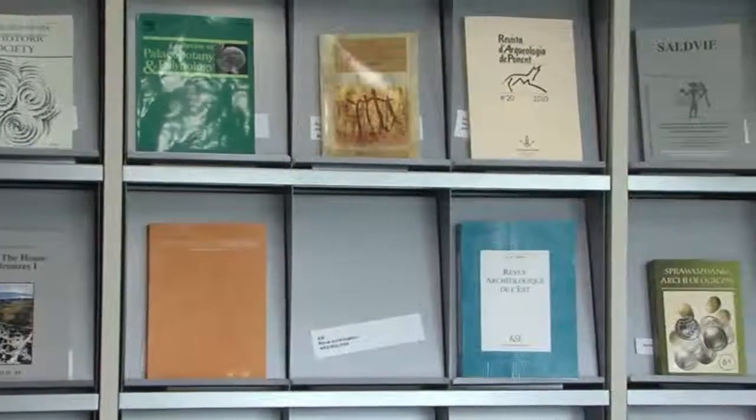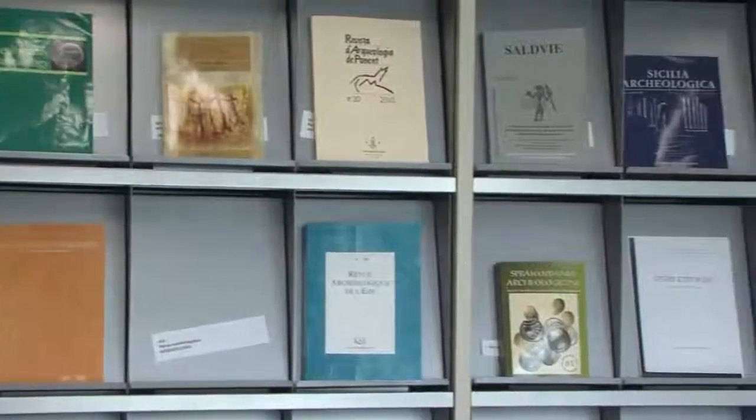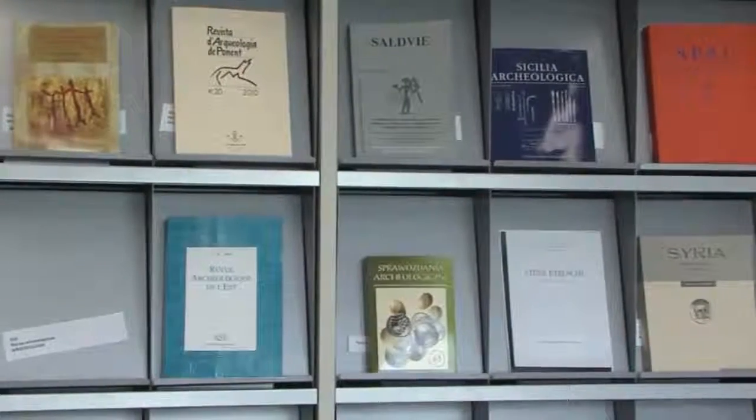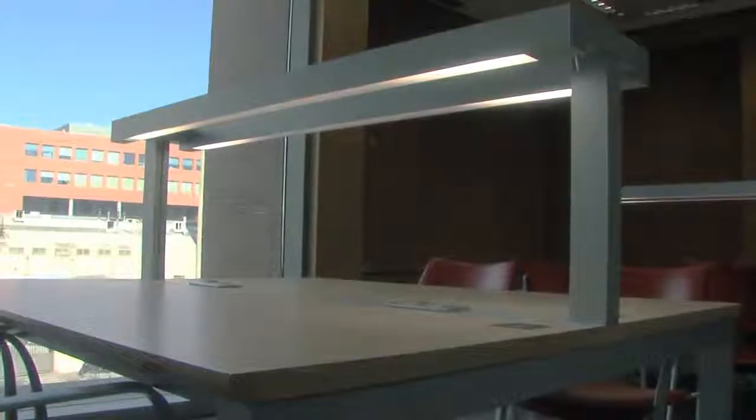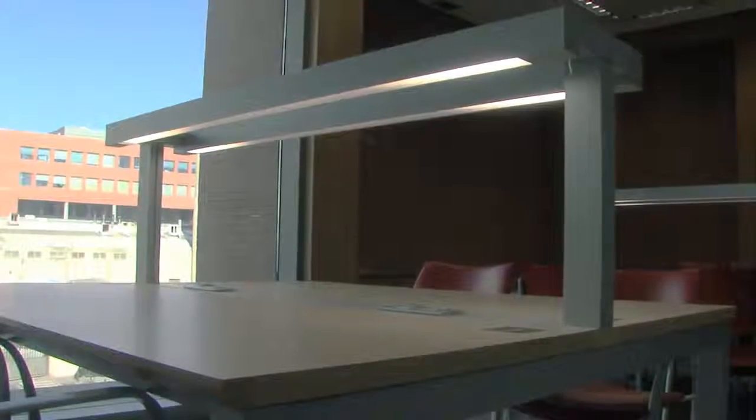The reader is provided with the current issue of each journal on the display shelves. Previous recent issues are held in boxes behind and can be consulted in any of the areas designated for reading on that floor.